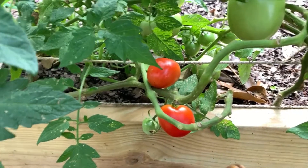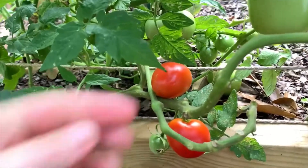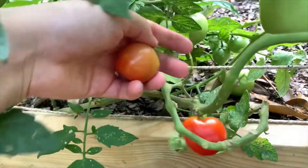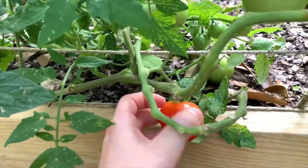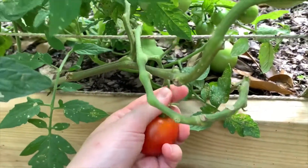Here are some beautiful ripe tomatoes. I think these are the Florida 91.